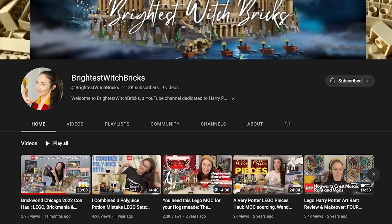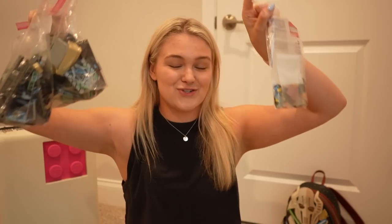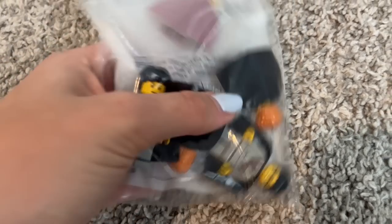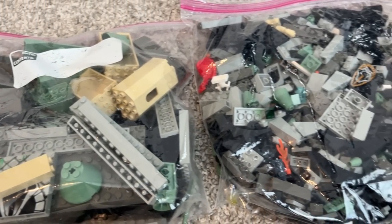Then also from Lauren, because she's an absolute legend, she ended up getting a second copy of the original Chamber of Secrets set. She knew I didn't have it, so she ended up giving it to me, which I am really really excited for. All of these minifigures are in pristine condition — the knives on the basilisk's teeth and everything are all included. Fawkes is in here. I'm very very excited to build and review this — it's one of my most wanted sets from the original Harry Potter line.